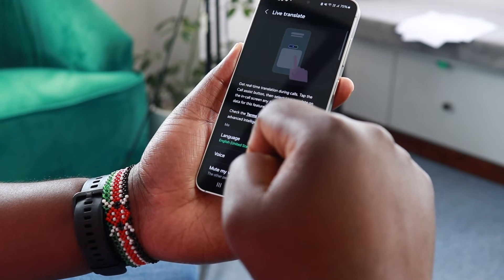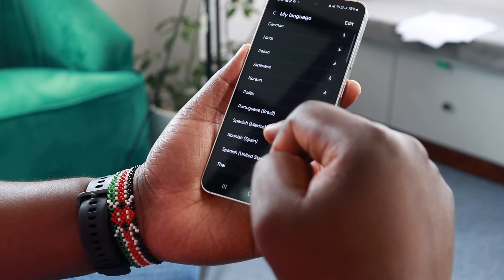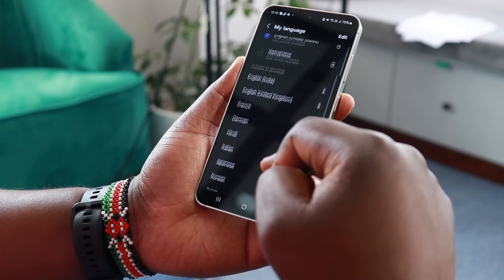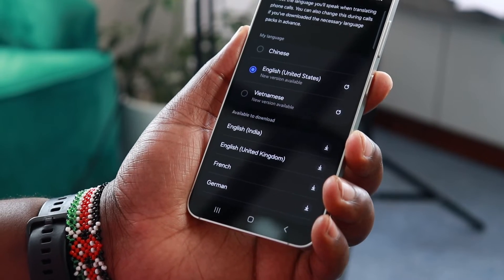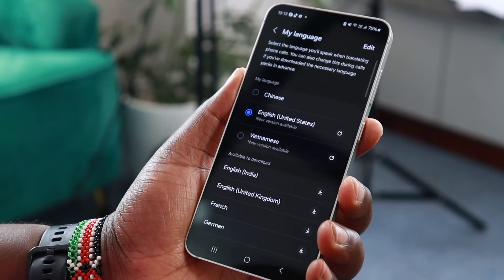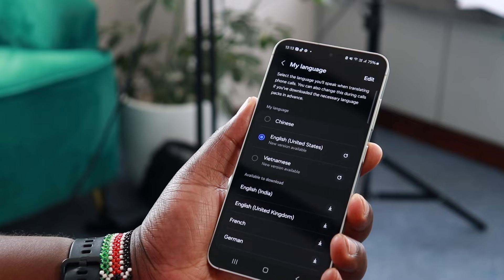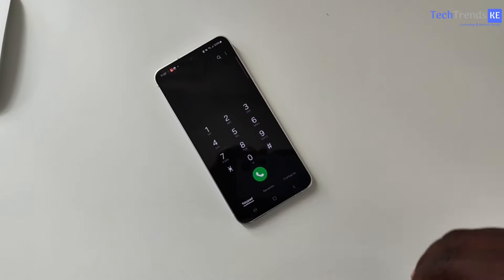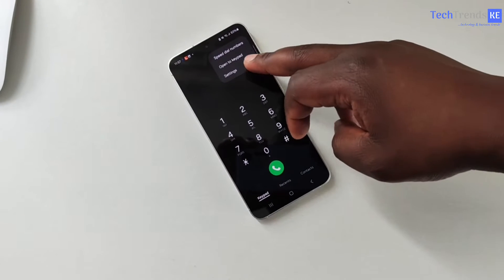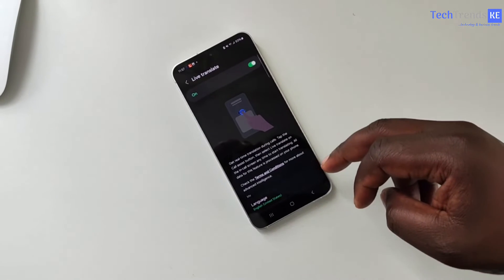Let's start with Live Translate. This particular feature translates phone calls in real time directly on your device, so you essentially have your own personal translator, which makes multilingual communications easy. Previously I've used a number of different translator devices when traveling, but now with the Galaxy S24 I'm able to talk to people, record and translate into my preferred language. Before you can use the Live Translate feature, you first need to enable it in your device settings.